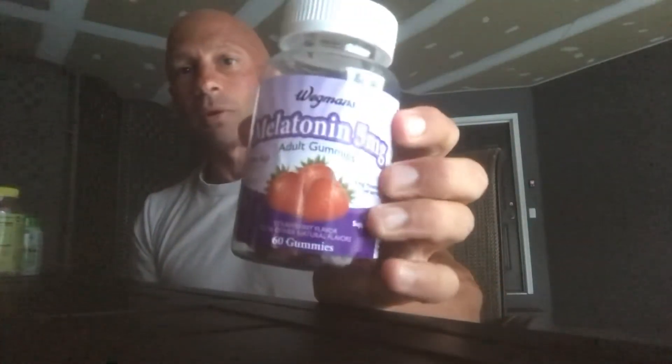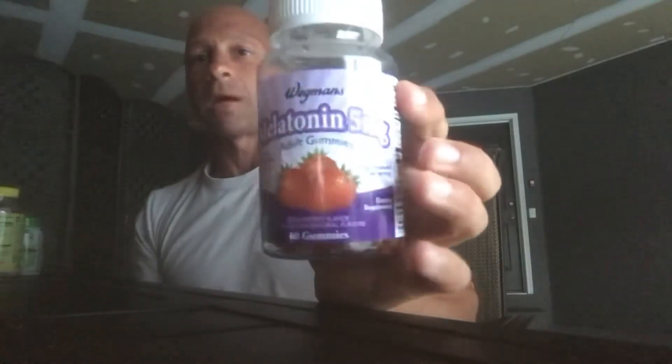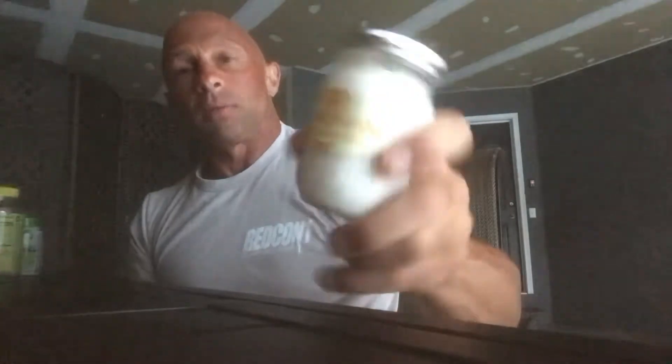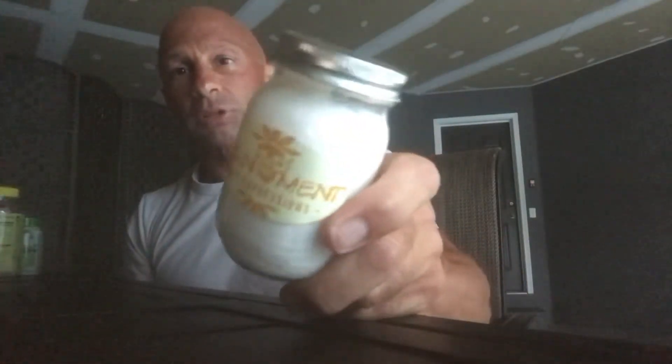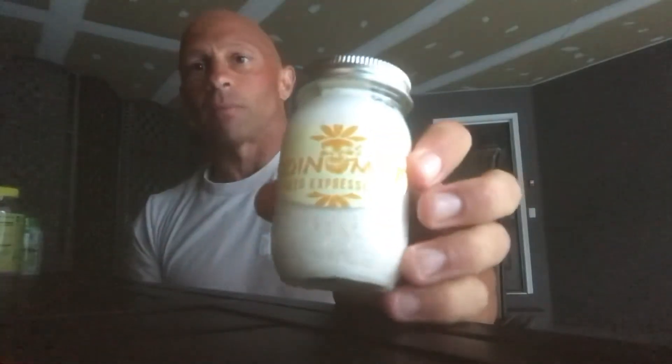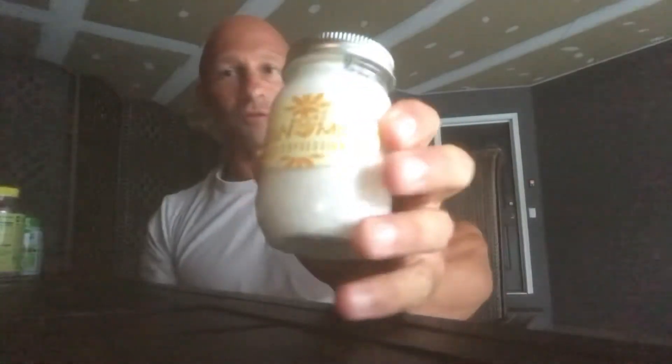For going to bed, I like these little gummies — melatonin. I take 10 milligrams at bedtime and I seem to sleep through the night. My buddy gave me this product called Joint Mint — it's a topical THC/CBD ointment. I rub it on joints that are aching from lifting, especially my left shoulder which I think is bicep tendonitis. The next morning I wake up pretty good.